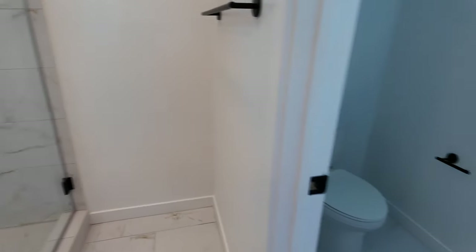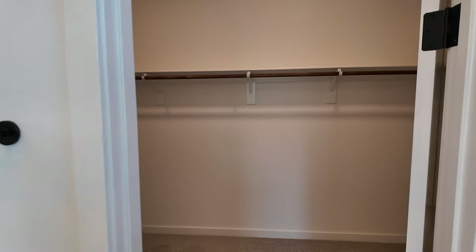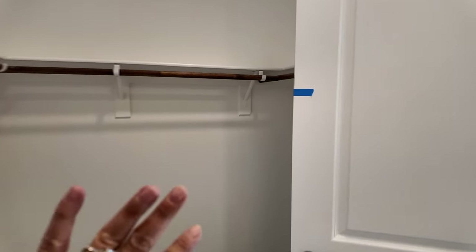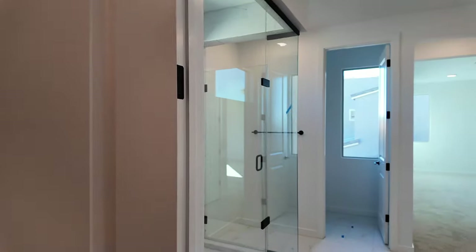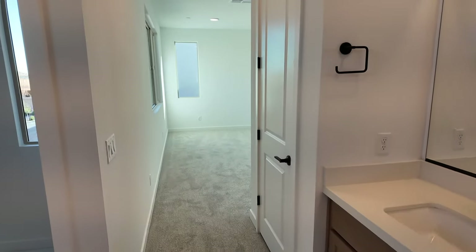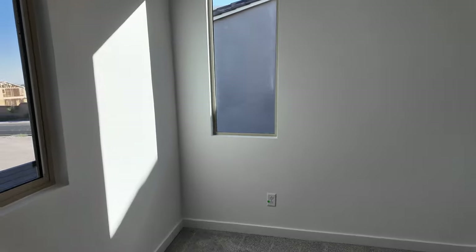The cool thing with TriPoint is they do two walkthroughs. The first walkthrough you're mainly blue-taping everything. The second walkthrough there's less tape, and whatever you found on the first walkthrough they try to fix by then. Then by the time you close — about a week later — you meet with your rep one more time before getting keys to confirm everything that was taped has been completed. It's a good three-step process; some builders only do it twice or once.